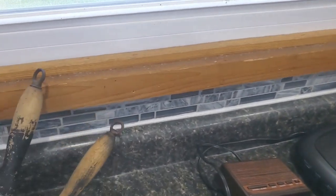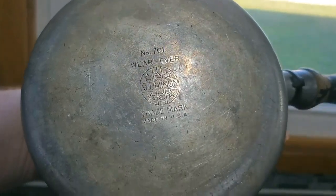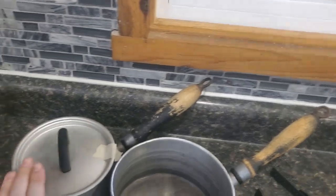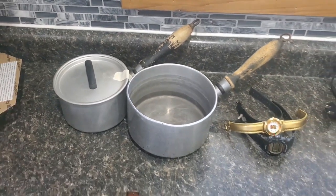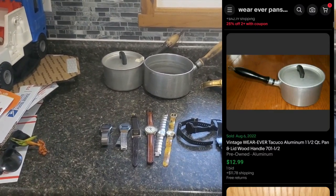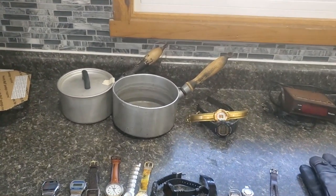We got a couple pots here that caught my eye. These are Warevers — this is a 701, I believe this is a 702. One of them had a lid, one of them did not. I paid $1 for each one of them, and I should at least be able to get a decent amount back plus shipping.